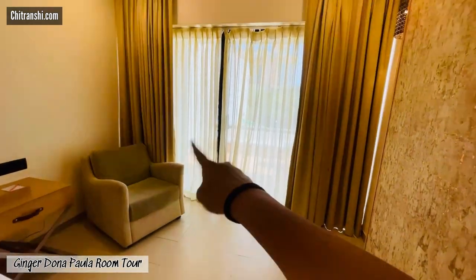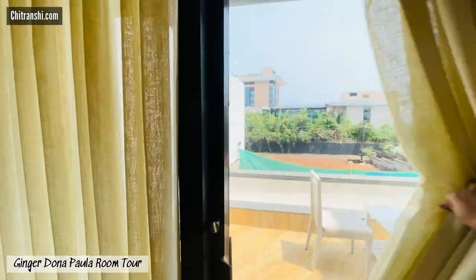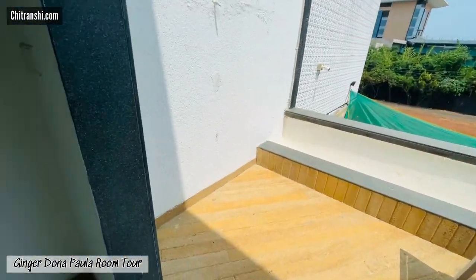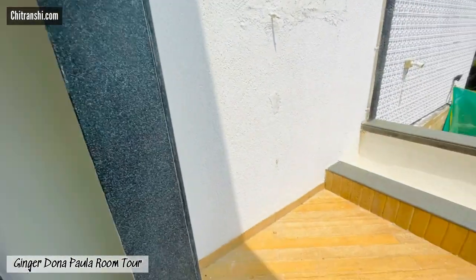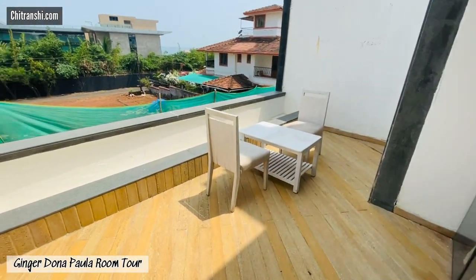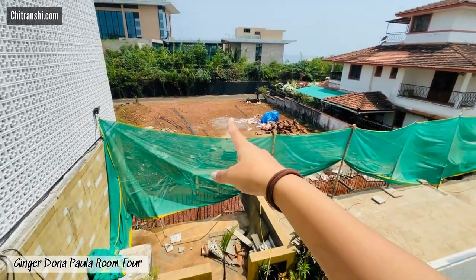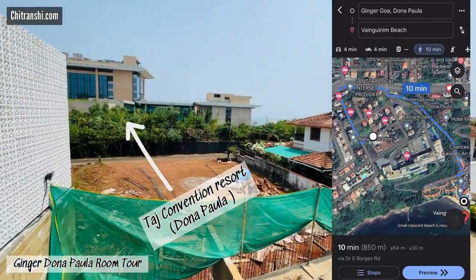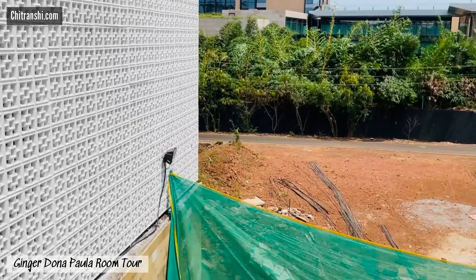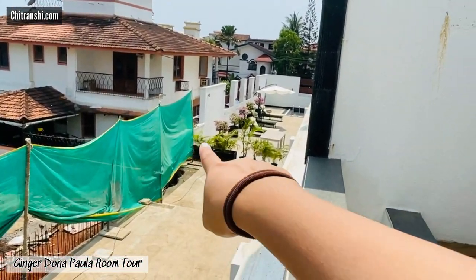This room also features a balcony, and I opened the curtain to show you the view. When we booked the property there was some construction or renovation going on, so that's what the view from our balcony looks like — it's a private balcony. You can see the Taj property right there, and this is like walking distance from the beach, about five to six minutes walk.